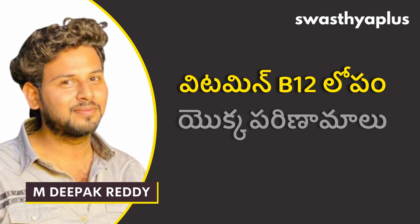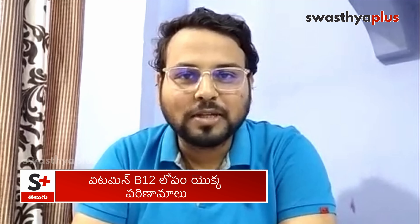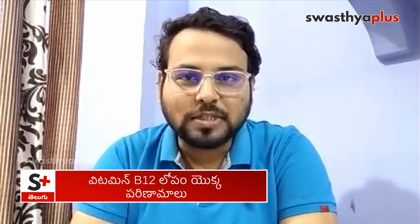Vitamin B12 deficiency involves conditions like atrophic gastritis, which is inflammation of the stomach wall — the stomach layer of the wall is inflamed. There is also celiac disease, chronic bowel movements, and Crohn's disease.